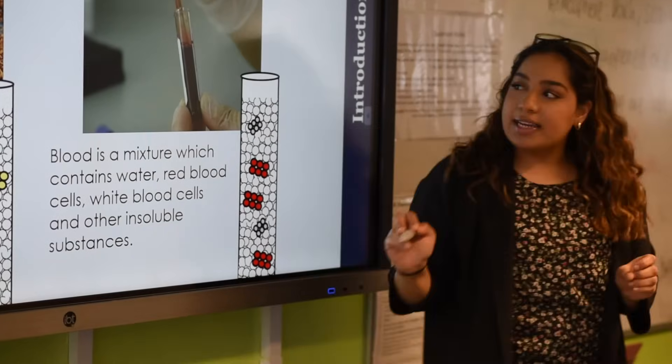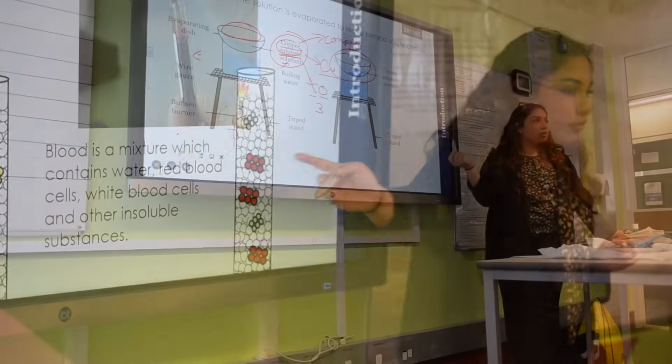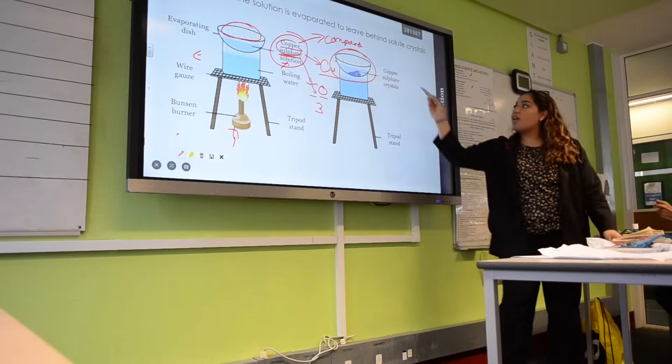I would recommend Science Mastery to another trainee. It's very useful in terms of planning. It means that you're not spending ages making PowerPoints, but rather you can spend your time thinking about how you're going to present your lesson and how you can adapt your lesson to your students.